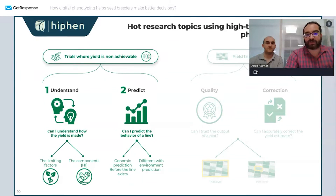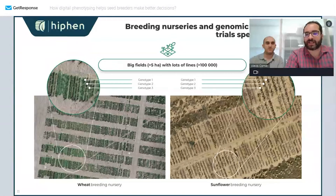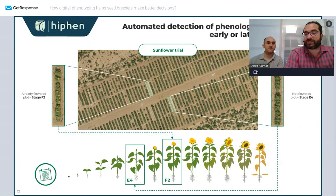Let's go through some concrete examples in nurseries or genomic prediction trials. In both types of trials you have just one line — here we can see wheat and sunflower — with very few plants, so you need a lot of resolution. You'll want traits that describe how your different crosses and plants are behaving. One example is assessing the phenological stage: is my cultivar early with flowers very quickly, or is it more late?